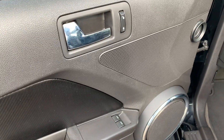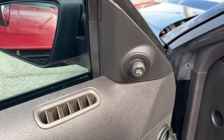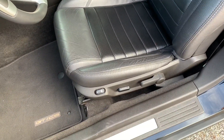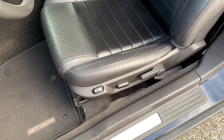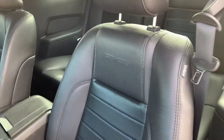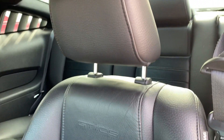Power door locks and windows, your mirror controls. You will have the GT California Special floor mats, as well as leather trim seats, which will include lumbar support.